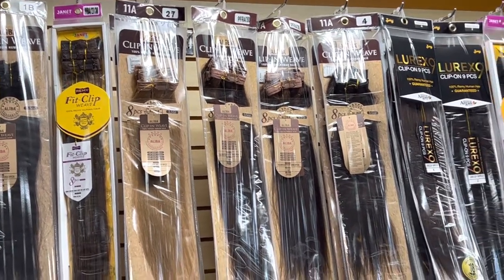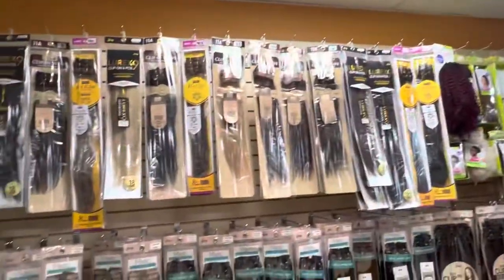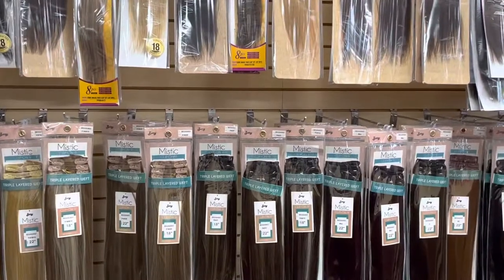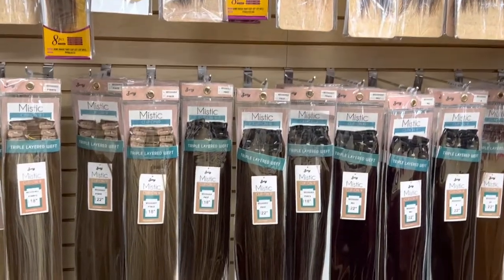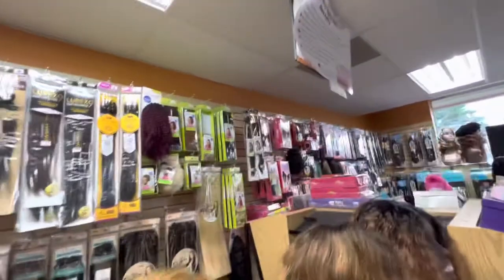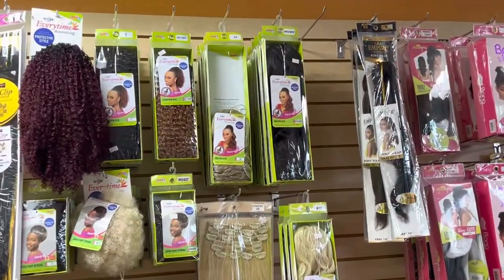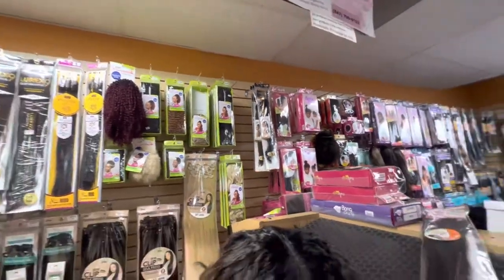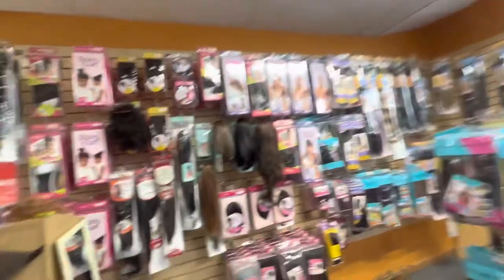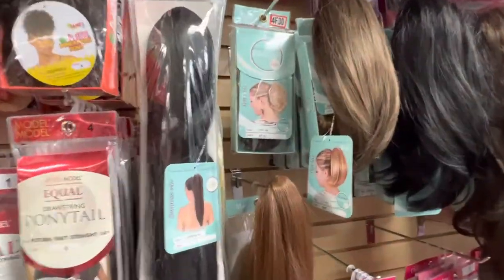For clippings, we have Janet, the Aliba, and Zuri Lurex 9, and also a synthetic version from Zuri — their brand is called Mystic. So those sell well for us. We have some ponytails from Janet as well, and some from Zuri and Sensational.